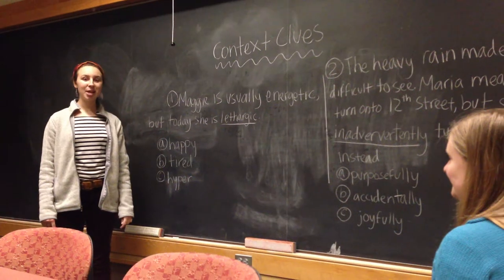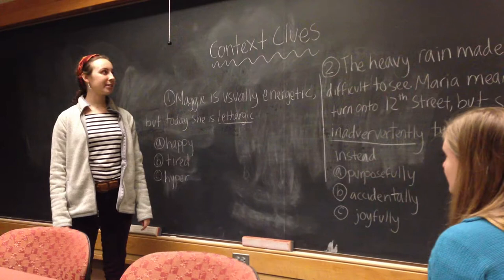Hi, my name is Molly Work, and this is my Breakthrough Application video. I'm doing a lesson plan on context clues, and this is my friend Maggie, who will be playing my student in this lesson.